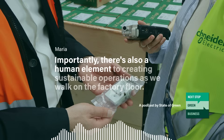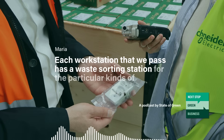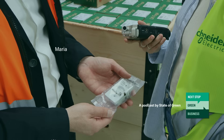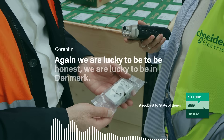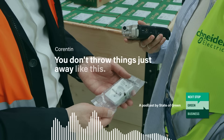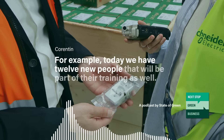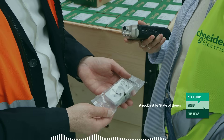Importantly, there's also a human element to creating sustainable operations. As we walk on the factory floor, each workstation we pass has a waste sorting station for the particular kinds of waste produced at that station. This granular task falls on the employees and is therefore treated as a skill to be learned. We are lucky to be in Denmark, because it's integrated — people do it at home, it's part of the culture. You don't just throw things away; you care for what you throw away. Still, it took some time. Today we have 12 new people, and waste sorting will be part of their training as well — it has a separate spot in the introduction program.